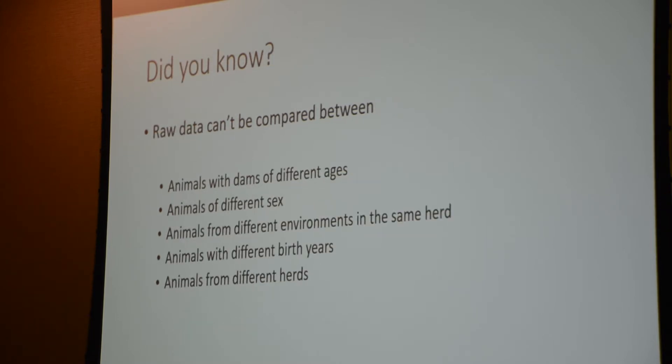Because you cannot compare raw data between all of those things, that's why we select on EPDs. The way we incorporate contemporary grouping into EPDs means we can start to select for animals by comparing them to each other from different herds, different birth years, and different calving seasons. That's why it's so important.